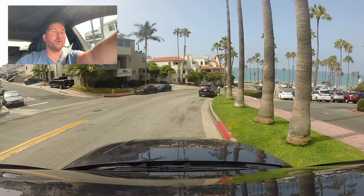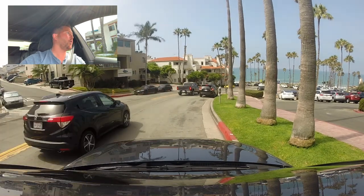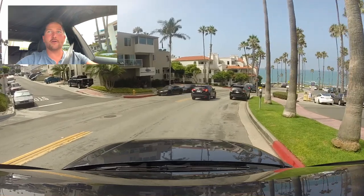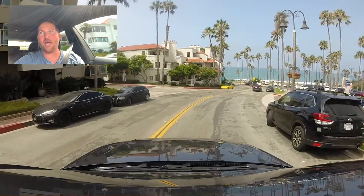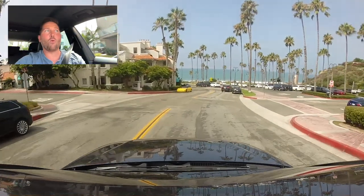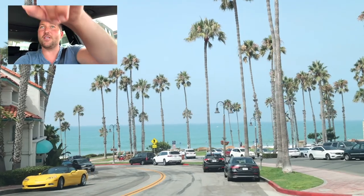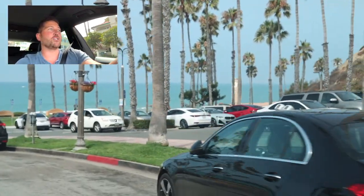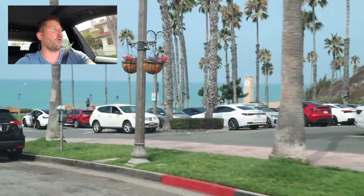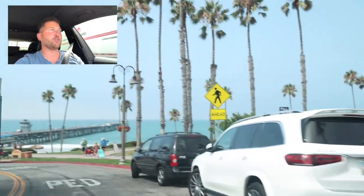Without further delay, I'm going to start driving down right now towards the pier and basically do a lap around the Pier Bowl — it's not a big area. One of the defining factors of the Pier Bowl is this Ole Hansen Spanish-style Saltillo paver sidewalk, which is a historic requirement for certain properties and can be found throughout the Pier Bowl.